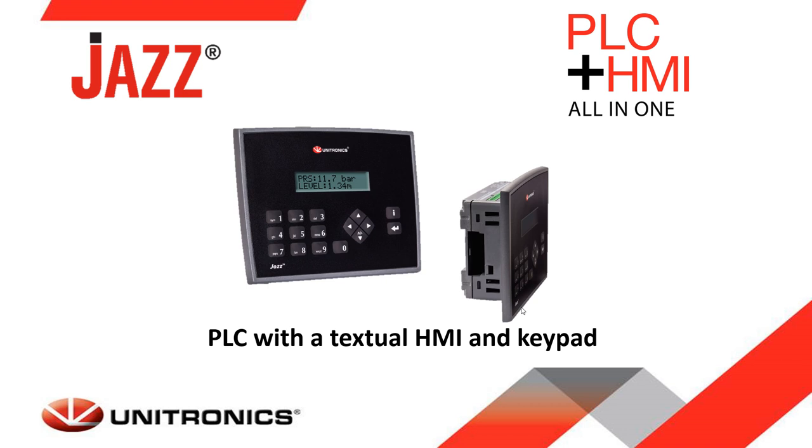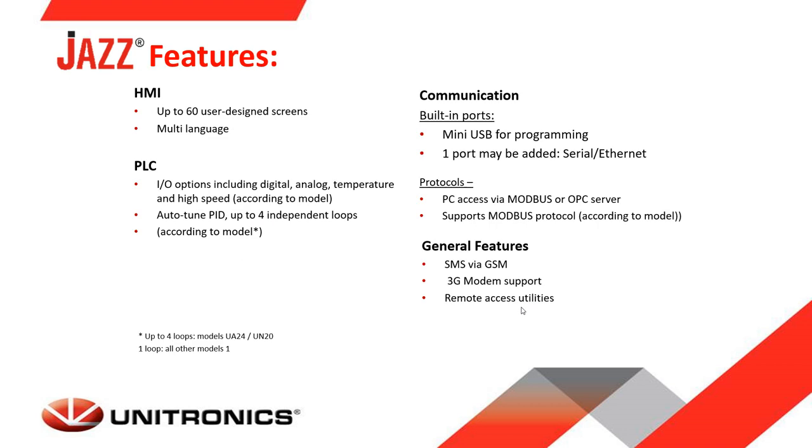The Jazz controller is a PLC with a textual HMI and keypad, designed for simple applications. It supports built-in IO, add-on communication ports such as RS-232, RS-485, and Ethernet, and supports Modbus, PID, and more.